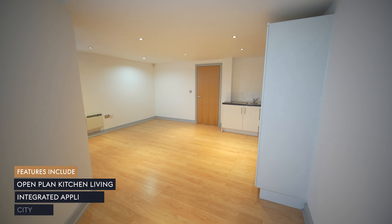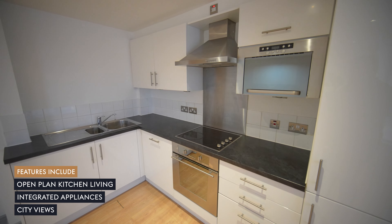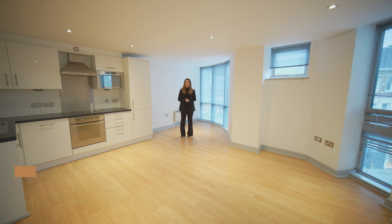This apartment accommodates an open-plan kitchen diner, double bedroom with ensuite, separate WC, and utility cupboard.